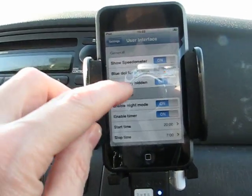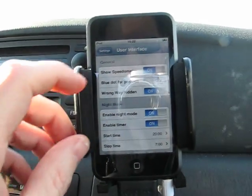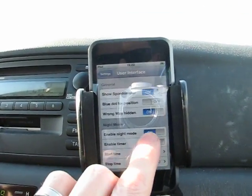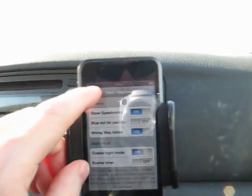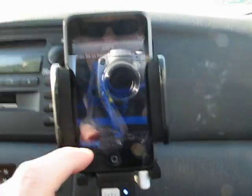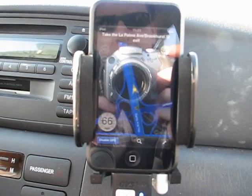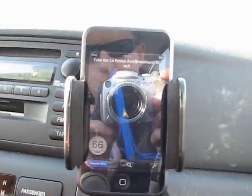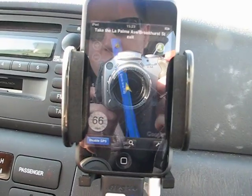Under the user interface, there are a few more options. You can turn the wrong way sign on or off during navigation, and there's a night mode you can toggle on and off. I'll turn it on here so you get an idea of what it does. Going back to the map, you can see it's now a night view with less intensity — better for driving at night so the iPod won't light up your car interior. It's an inverted screen: the freeway shows in blue and the rest of the map is black or grayish.